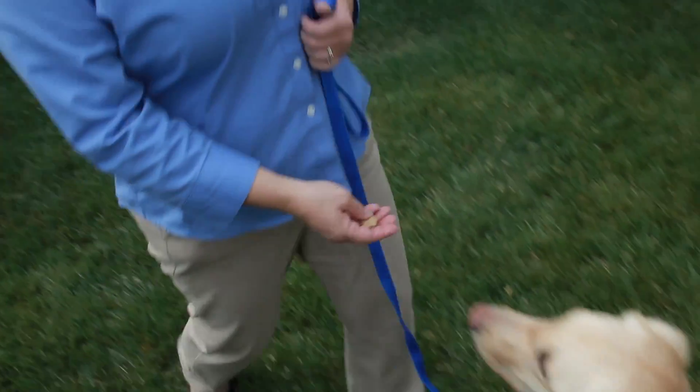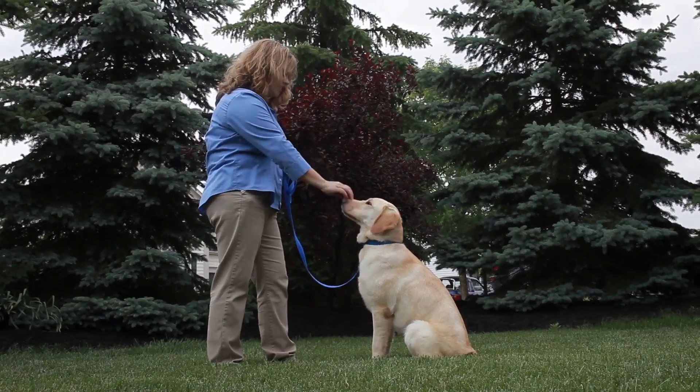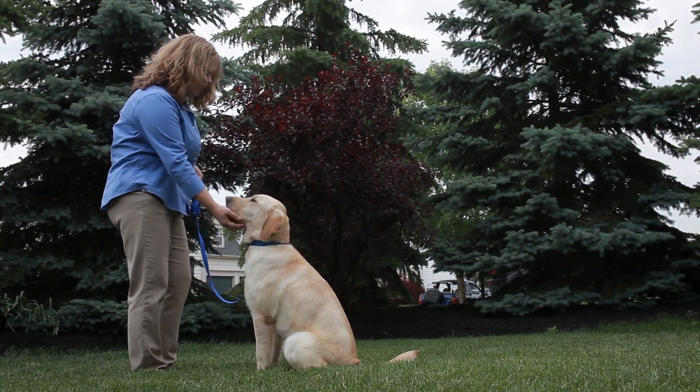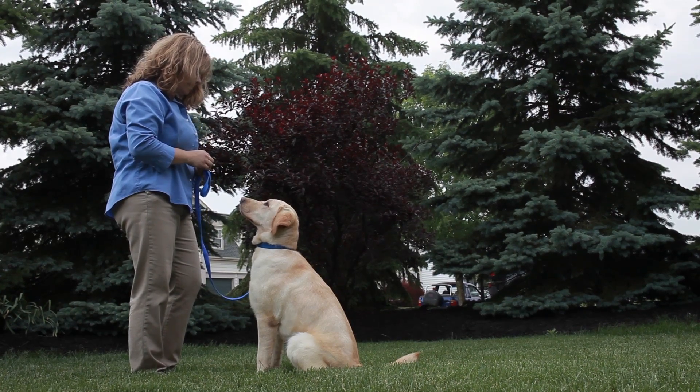Correct timing is essential when using positive reinforcement. The reward must occur immediately — within seconds — or your pet may not associate the proper action. For example, if you have your dog sit but reward him after he's stood back up, he may think that he's being rewarded for standing up.